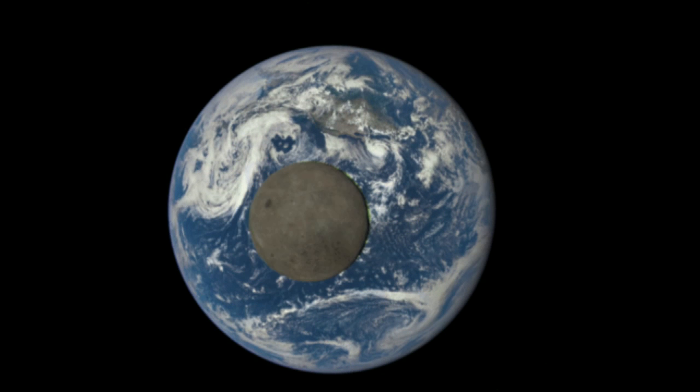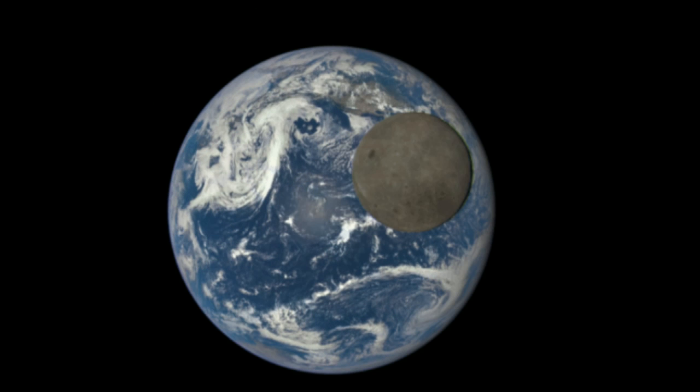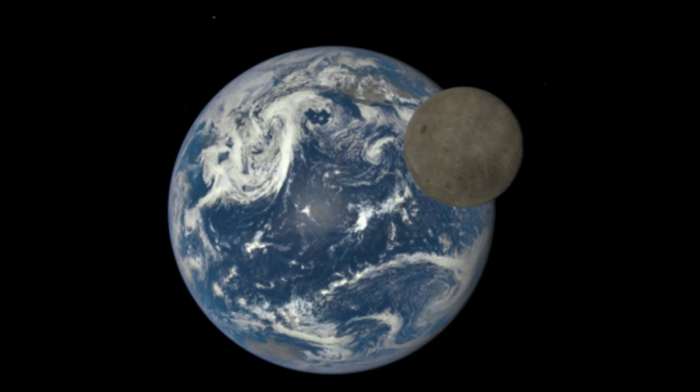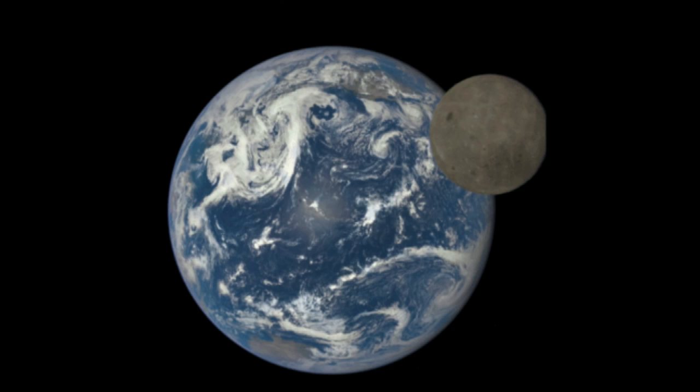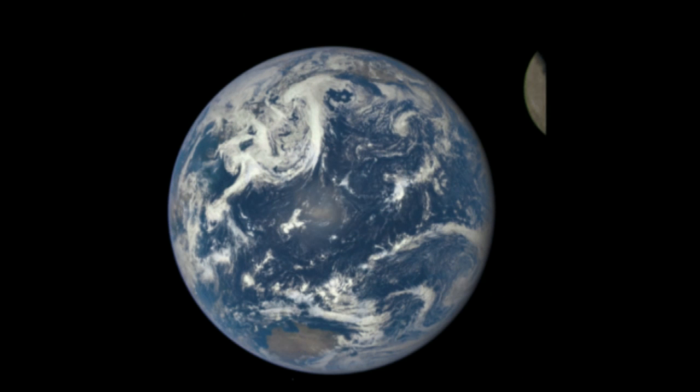The images of the far side of the moon weren't seen by humankind until a Soviet mission in 1959. While it monitors solar winds, NASA's observatory will capture the dark side of the moon twice each year.